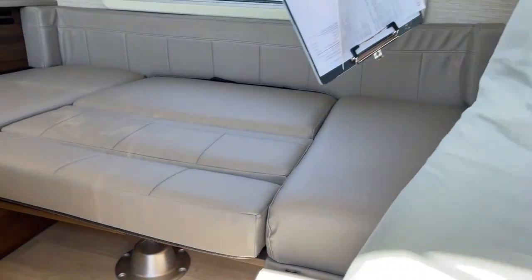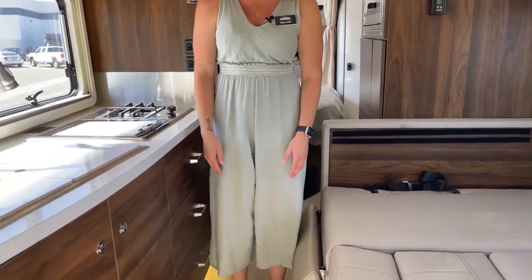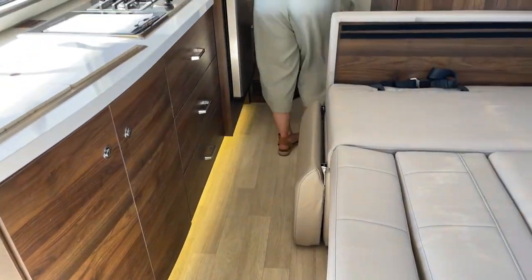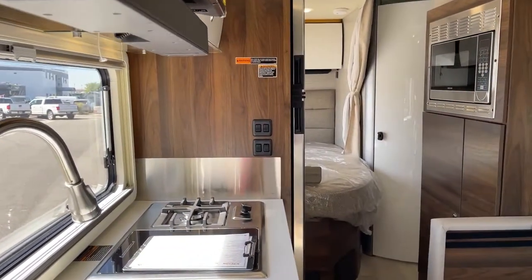I just wanted to show you briefly what it looks like with the slide in — you still do have quite some room. I can easily walk to the bathroom, the bed, refrigerator and so forth. Now we're going to go ahead and bring that slide out. I do have to have the brake on and the chassis running, so let's get that started.